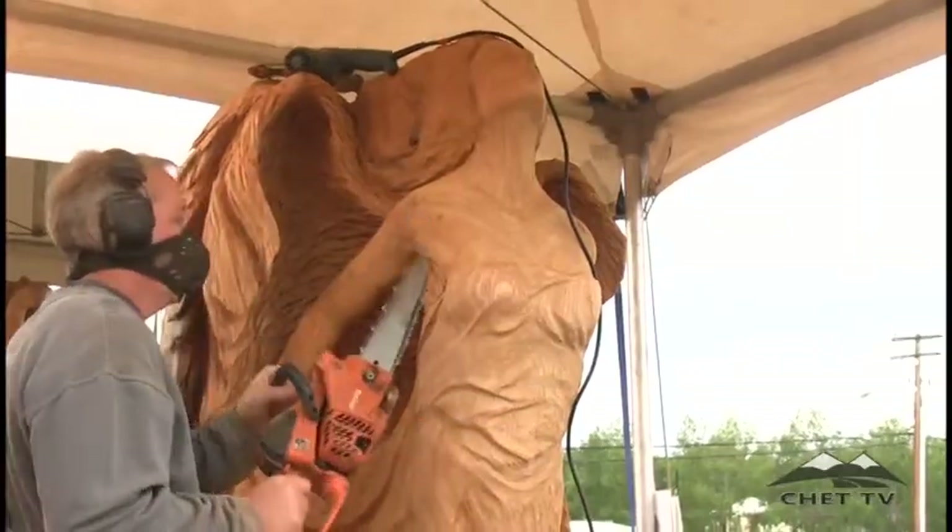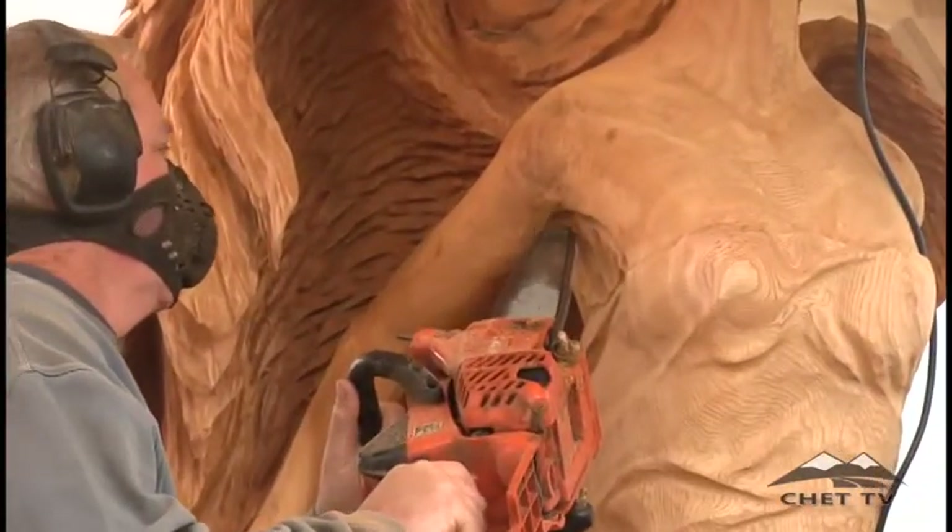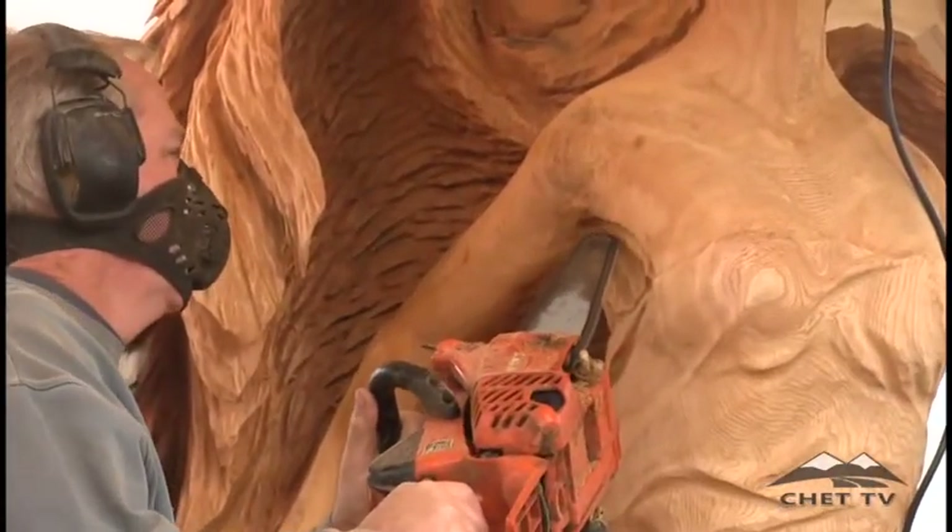So today, the start of day three, I definitely feel really good about the piece of work I've got going here. It's way on schedule. It came out so much quicker than I had expected. So I feel very, very confident as far as getting it finished.